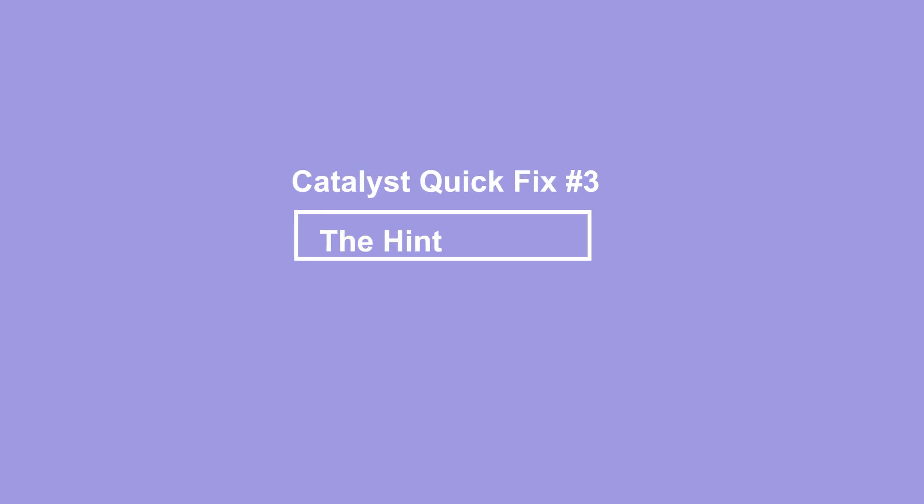I also do this in my book Unforgotten, the sequel to Unremembered, which starts with my hero burning at the stake. Why and how does she get out of that? Well, that comes later. Catalyst quick fix number three: the hint dropper.